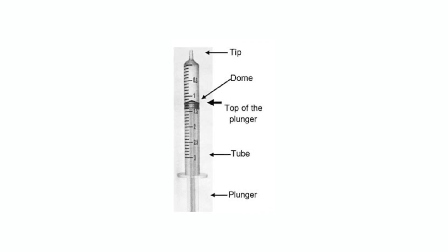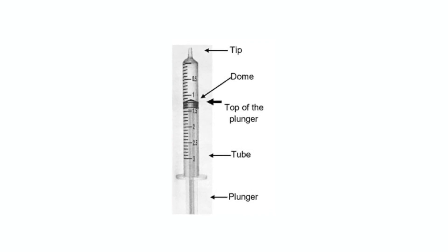The straight edge of the plunger is used to measure the medicine. Also, do not use a household teaspoon or tablespoon as these are not accurate measuring devices for medication administration. It is best to take the medication with food or milk.